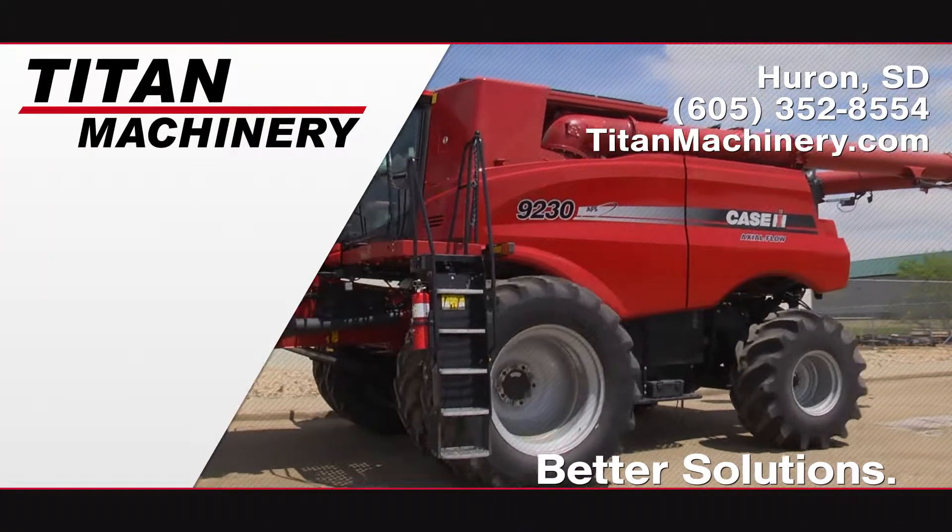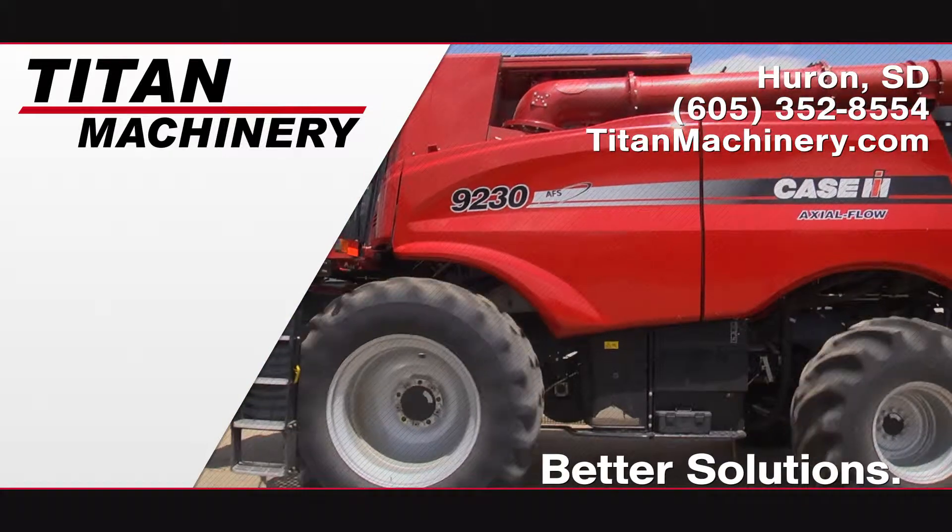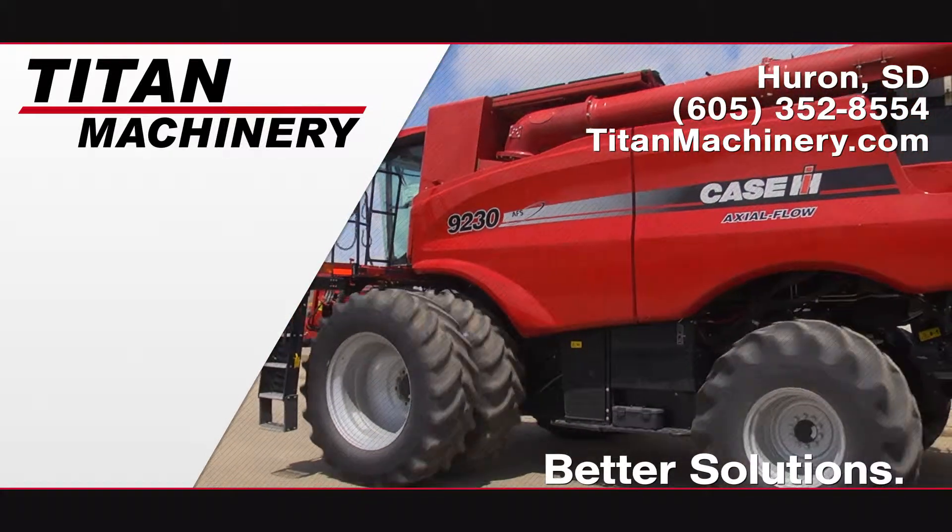If you are interested in this Case IH 9230 and would like more information, contact our sales team here at Titan Machinery.